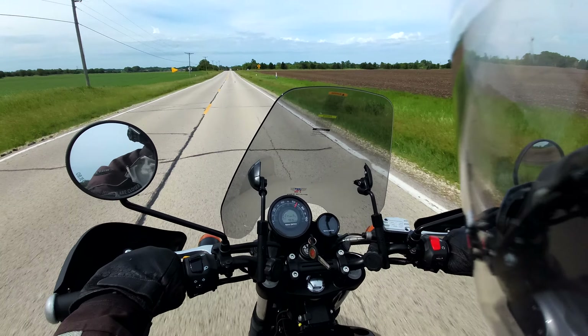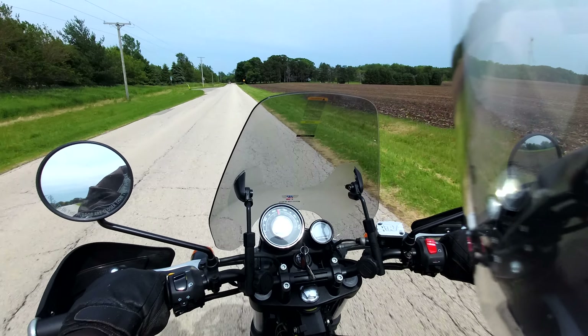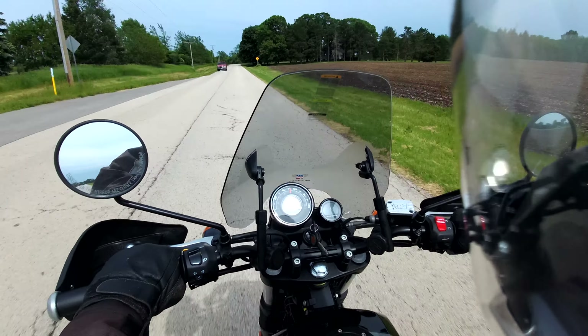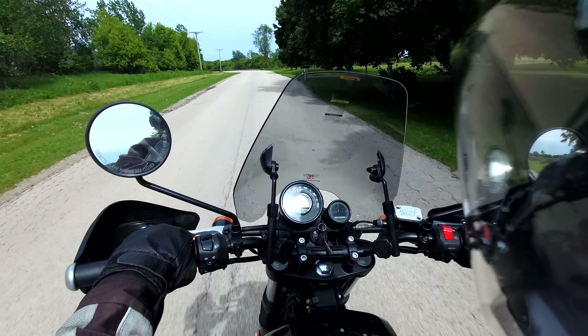The brakes aren't bad. They stop, they're just not as good as the BMW I was just on. Got the mirror adjusted better.